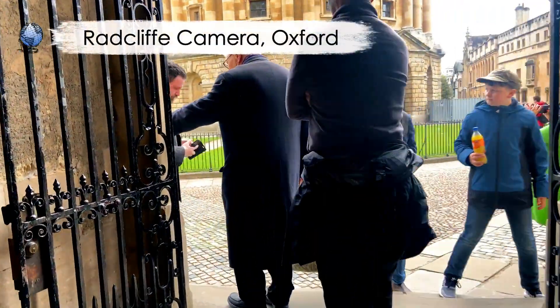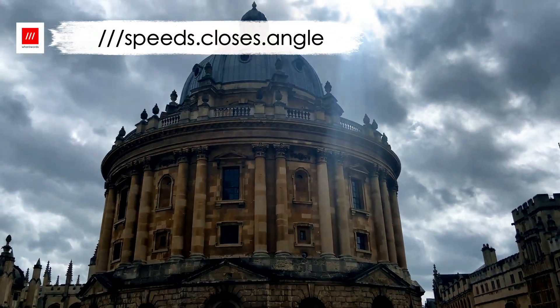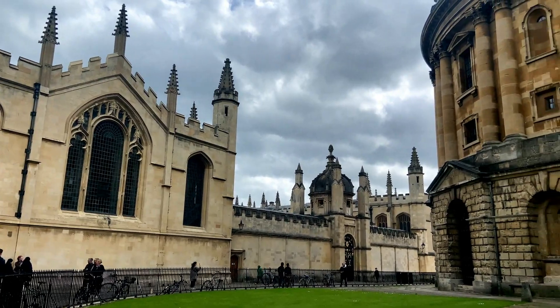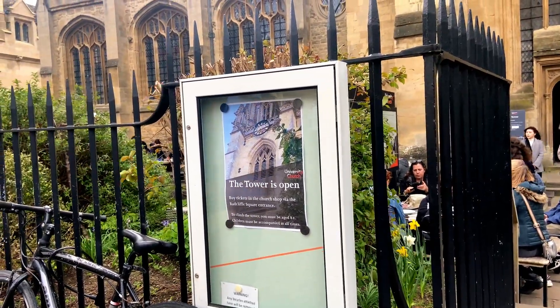When you come out of the Bodleian Library — the courtyard is free to go into, you only pay to go into the actual library itself — you can go straight through and look into the Radcliffe Camera, which is also a library. You can go up the tower of the University Church of St Mary the Virgin just there. It's £6 each to go up.